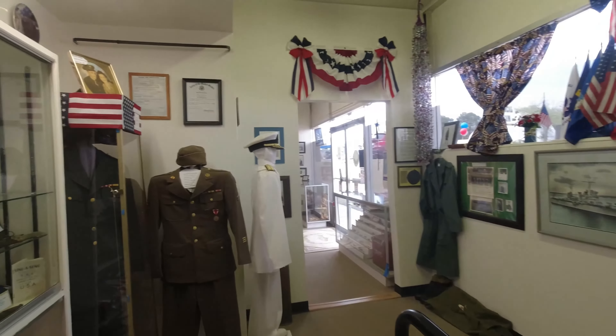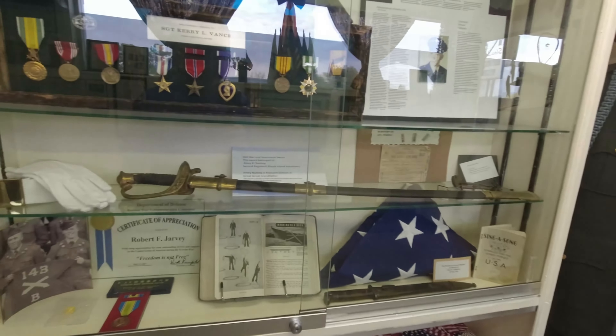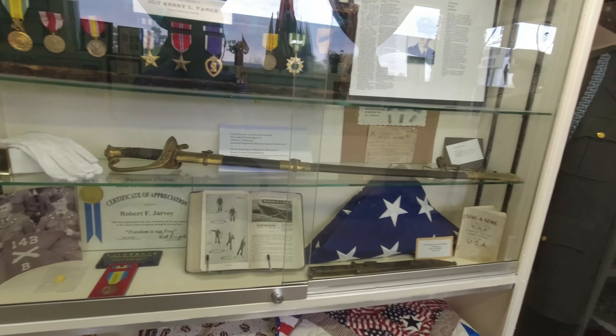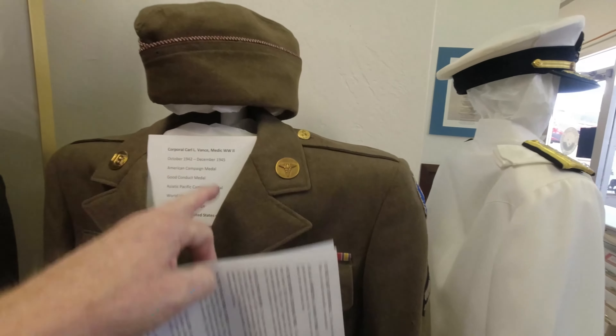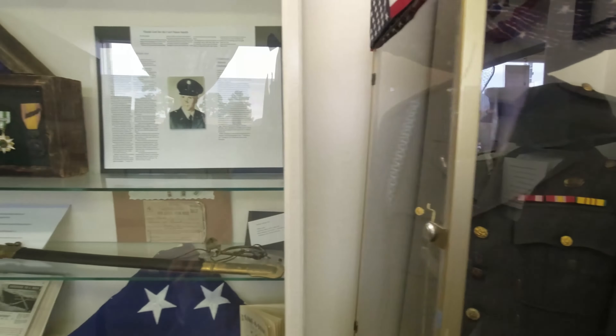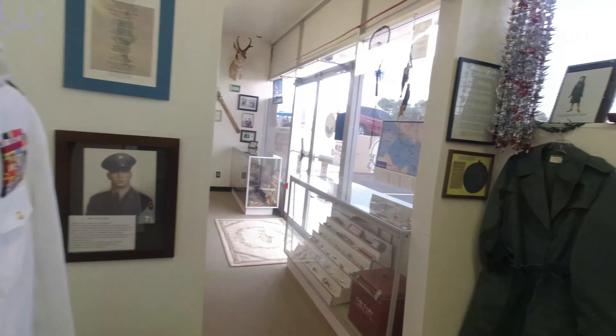Room number two is basically a war memorial for people in the area from Xolo. We've got some World War II uniforms, Vietnam, some medals, and some swords.